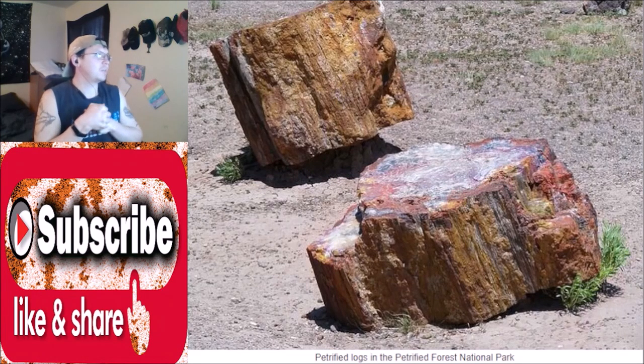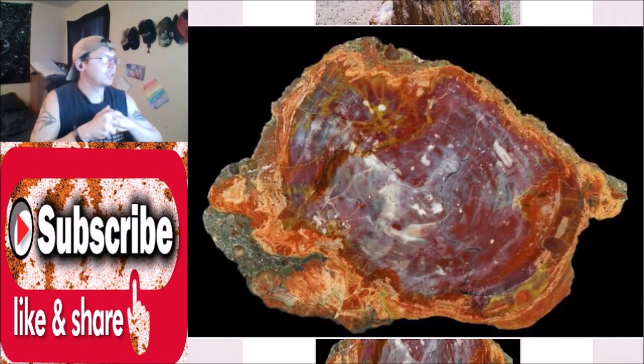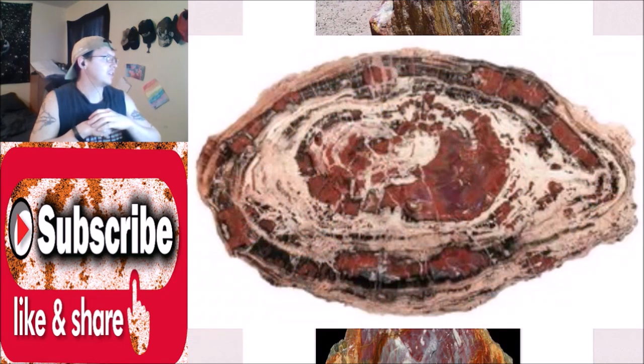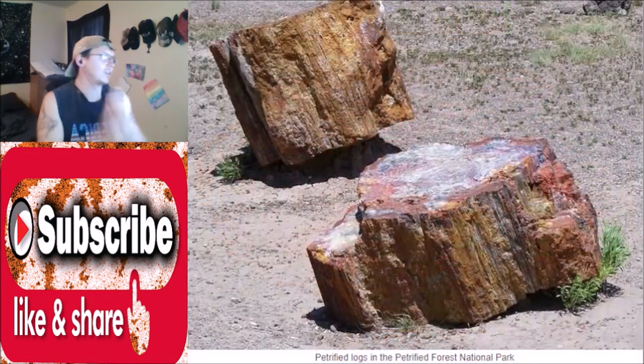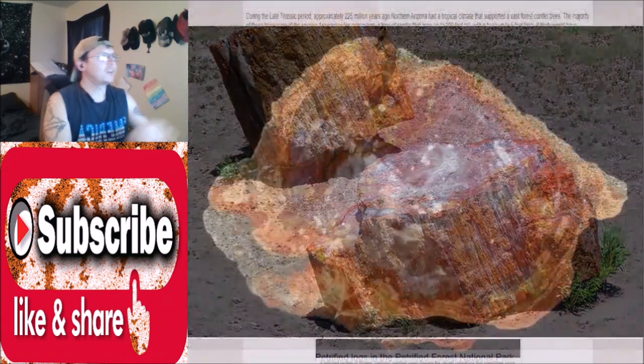During the Late Triassic period, approximately 225 million years ago, northern Arizona had a tropical climate that supported a vast forest of conifer trees. The majority of these trees were of the species Araucarioxylon arizonicum, a type of conifer that grew up to 200 feet tall with a trunk up to five feet thick. It likely would have resembled a modern pine tree.